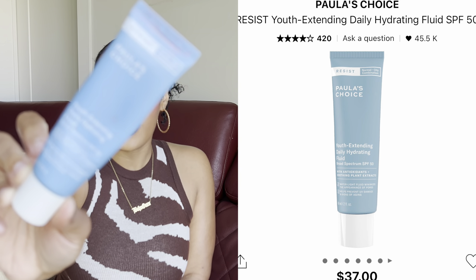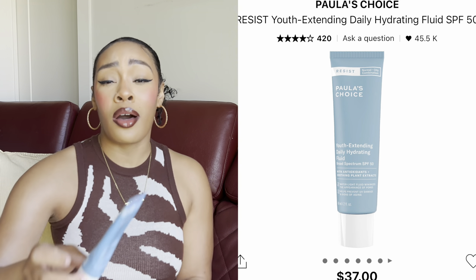This is the Paula's Choice Resist Youth Extending Daily Fluid SPF — she's well loved and I'm almost done with this one. I plan on picking up a couple more SPFs at the sale. My go-to SPF is actually Black Girl Sunscreen from Target, but I like a higher SPF in the summer when I'm outside. This one is very easy to blend, doesn't leave a white cast, and I have no issues with breakouts from it — so on days I need more than SPF 30-35, I wear this one.